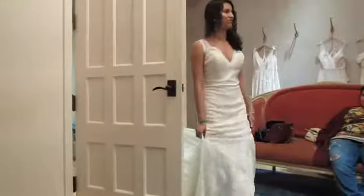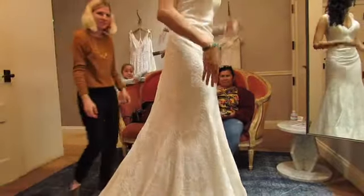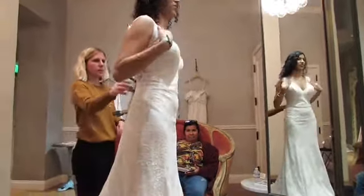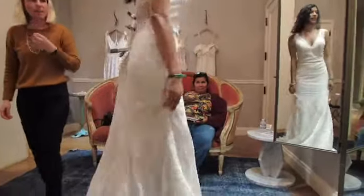Ladies and gentlemen, this is Reinhardt. Reinhardt, if I can say so myself, was very beautiful — the train, the back detailing, and it had some detailing on the shoulder as well. It was much more beautiful than Temple.